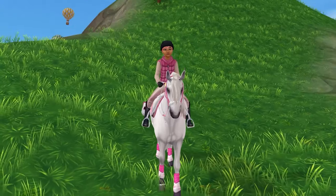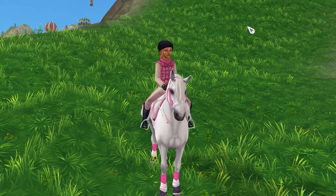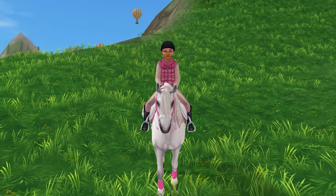Welcome back to Star Stable. I am absolutely obsessed with Star Stable, so I'm happy you are here. And there is a code right now. Star Stable has a secret code that they have given out. So let's check it out and see exactly what it gives.